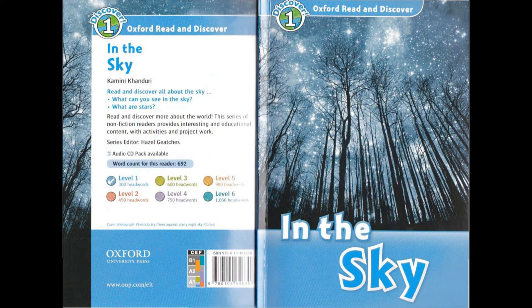Oxford Read and Discover Level 1: In the Sky by Kamini Kanduri. Read by Christopher Ragland. Published and copyrighted Oxford University Press, 2012.